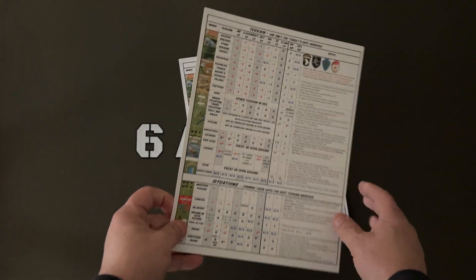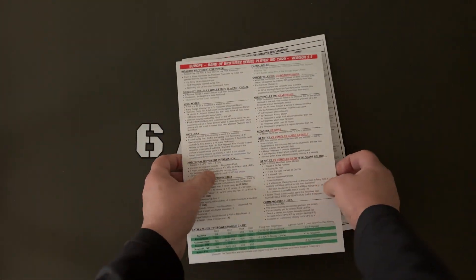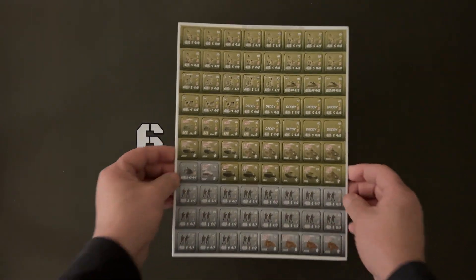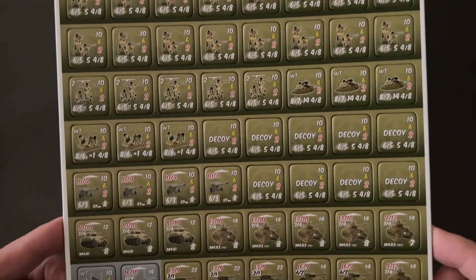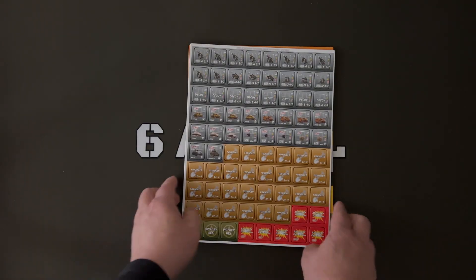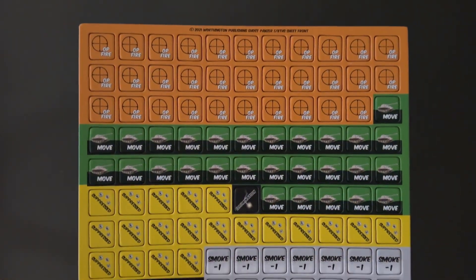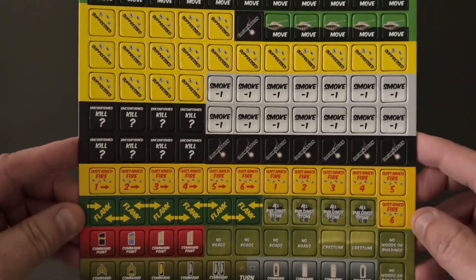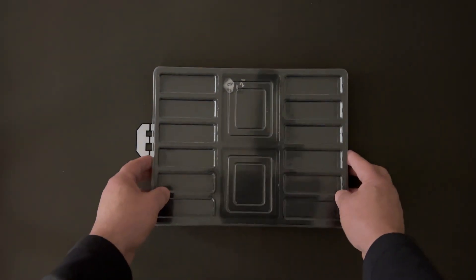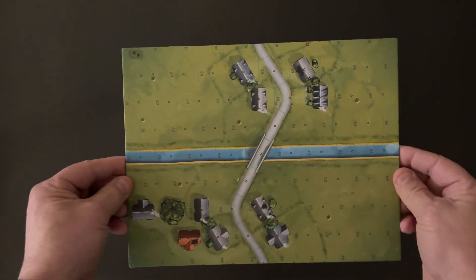2 identical two-sided player aids, 3 sheets of beautifully rendered pre-rounded counters and markers, a counter tray with 2 D10s, and five thick, double-sided, 8.5 by 11 map boards.